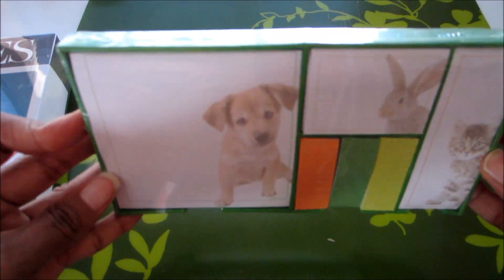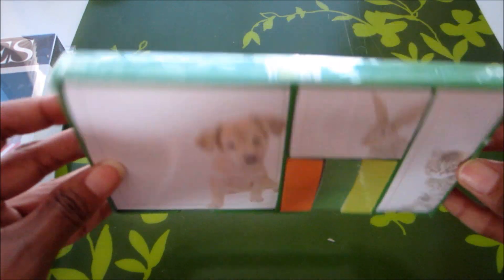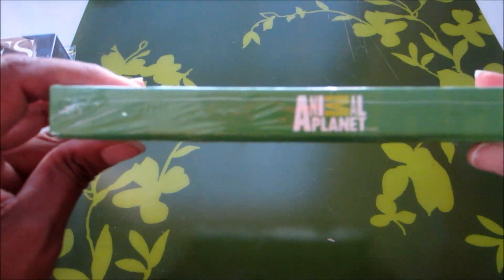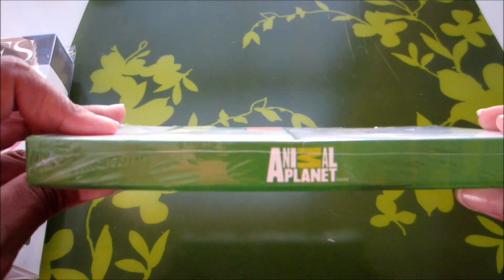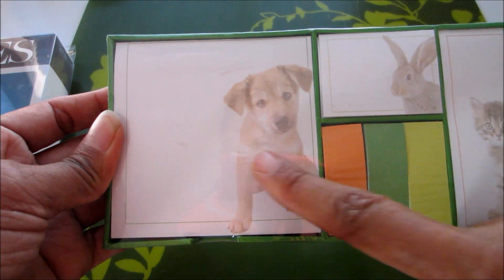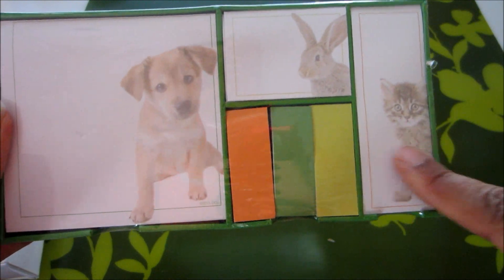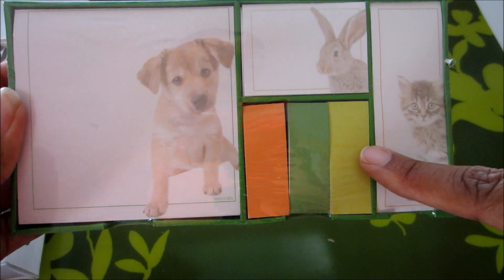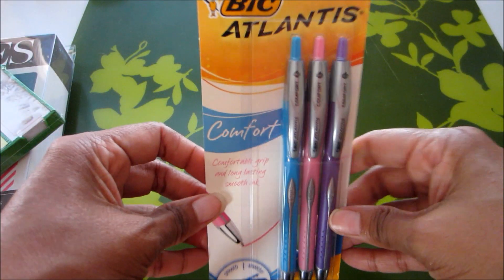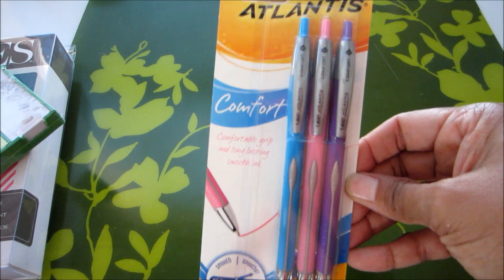Me being the animal lover — these are sticky notes from Animal Planet, and look how cute these are! I can use all of these: the puppy, the bunny, the kitty cat, and then page flags here in three different colors. So cute, thank you!